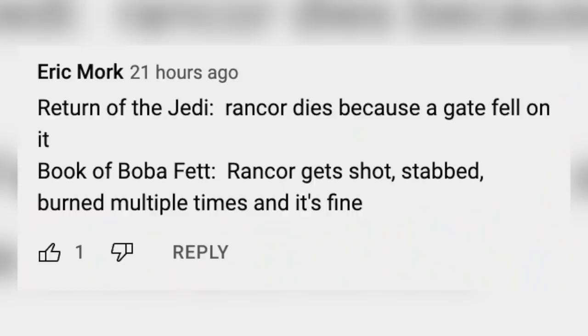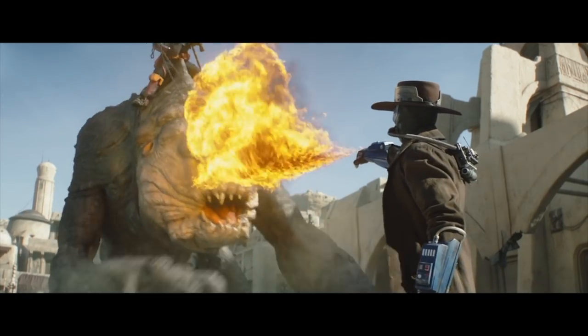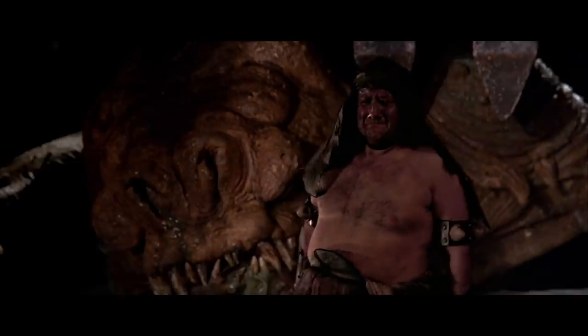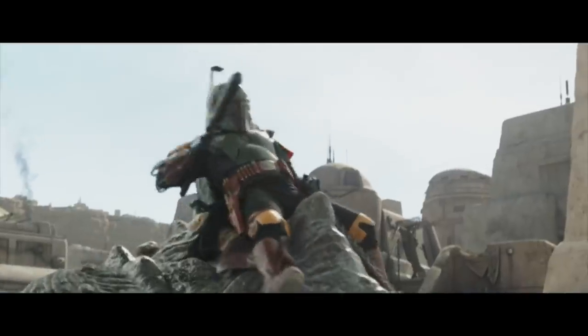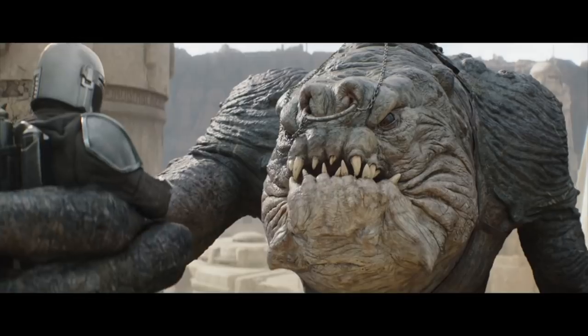Let's talk about the Rancor. Eric Mork says that in Return of the Jedi, a Rancor dies because a gate fell on it, but in The Book of Boba Fett a Rancor is shot, stabbed, and burned multiple times and it's fine. Think about how heavy that gate would have been — it was designed to hold in a Rancor — and it had pointy ends; that would have broken its spine immediately. I loved how the Rancor fighting worked in this episode, even when it was sprayed with fire. The first time it didn't really understand and was scared, but then it learned and adapted, so the second time it was sprayed with fire it was able to shrug it off.